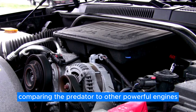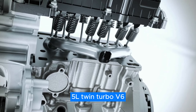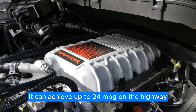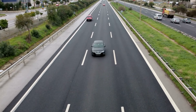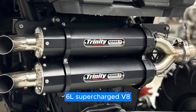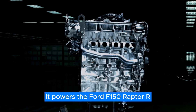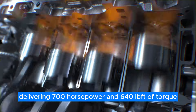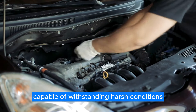Comparing the Predator to other powerful engines made by Ford: the EcoBoost 3.5L twin-turbo V6 delivers a balance of power and efficiency, achieving up to 24 mpg on the highway thanks to its start-stop system. Another powerful engine is the Trinity 5.6L supercharged V8, derived from the Ford Modular V8 family. It powers the Ford F-150 Raptor R, delivering 700 horsepower and 640 lb-ft of torque, making it a durable engine capable of withstanding harsh conditions.